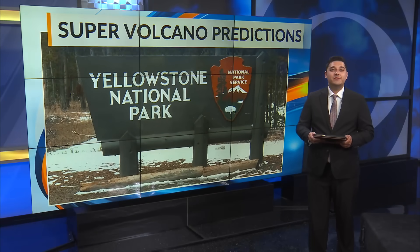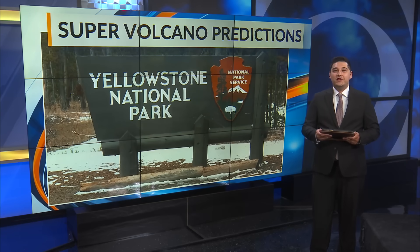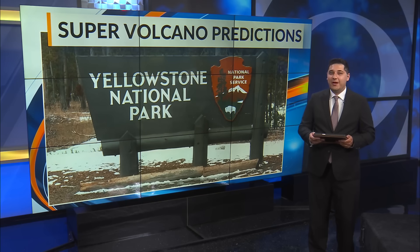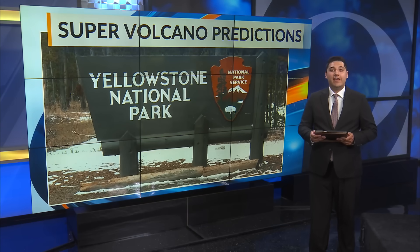It's one of the largest supervolcanoes in the country, and recent work out of the University of New Mexico led to a breakthrough discovery that could help geoscientists better predict an eruption and save lives. News 13's Belo Olagi reports.